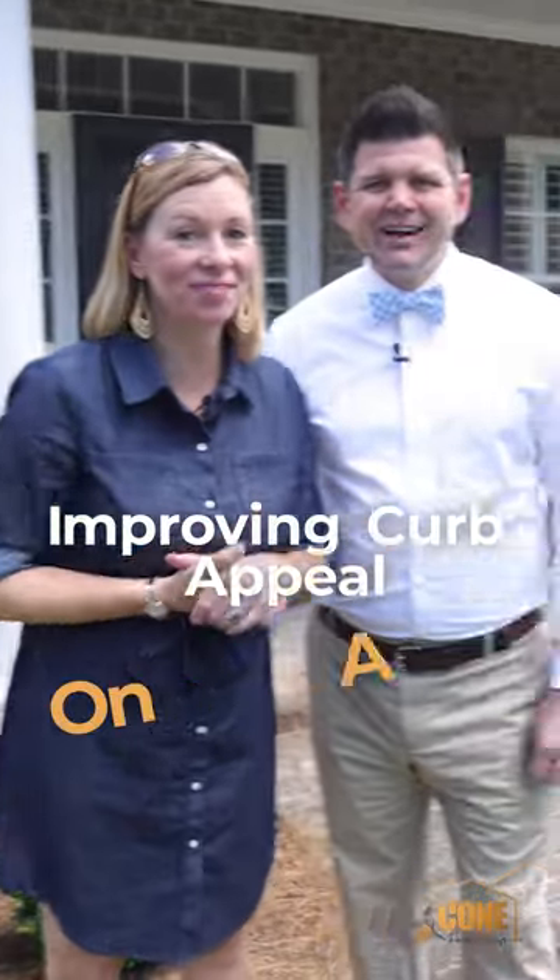Today we're talking about improving curb appeal on a budget. Trim your overgrown hedges to make your yard look nice and tidy.